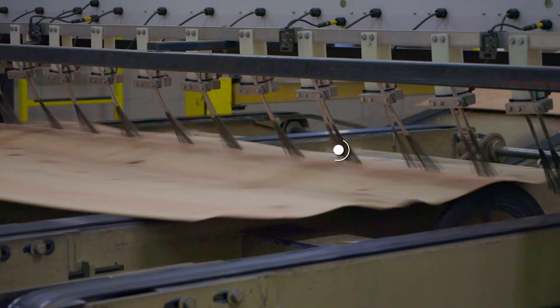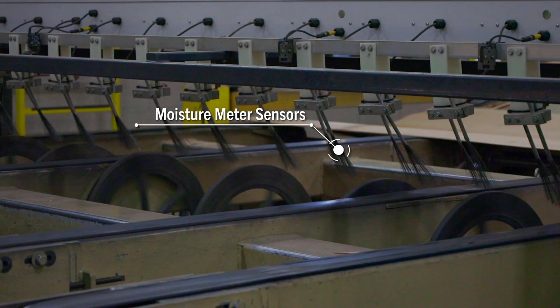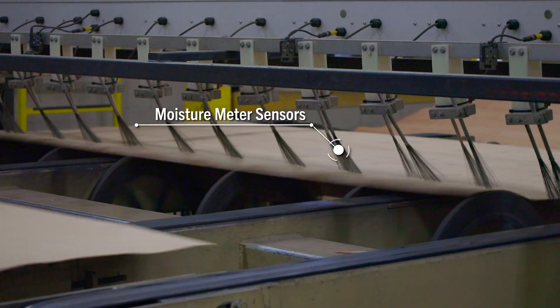Lastly are the moisture sensors, which measure the moisture content throughout the panel, targeting an 8 to 10 percent range.